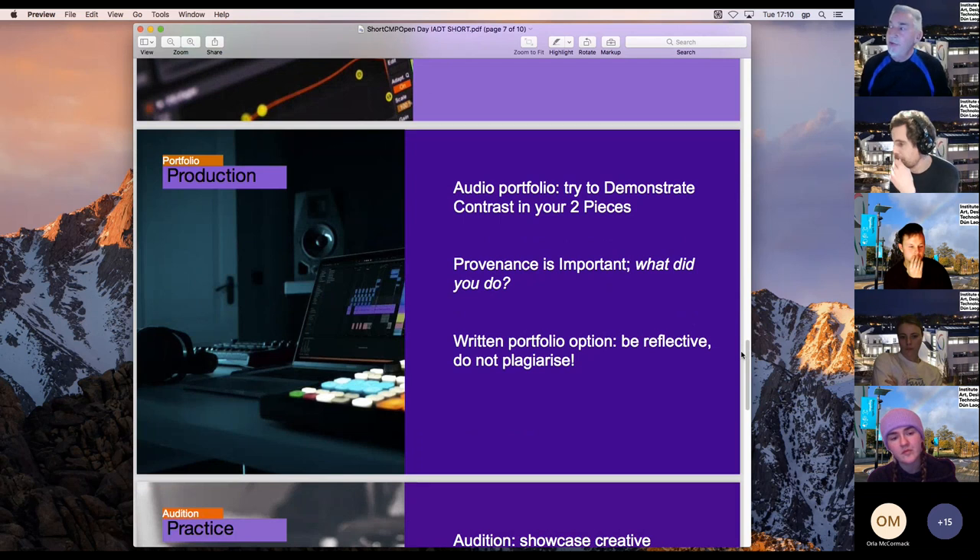For the production pathway, it's an audio portfolio of two pieces — try to demonstrate contrast, perhaps something like EDM and something more ambient. Provenance is important: we ask for a short description with each piece. We need you to critique it — tell us what's going on, what your involvement was, what you think works and what doesn't. That's just as important as the audio itself.